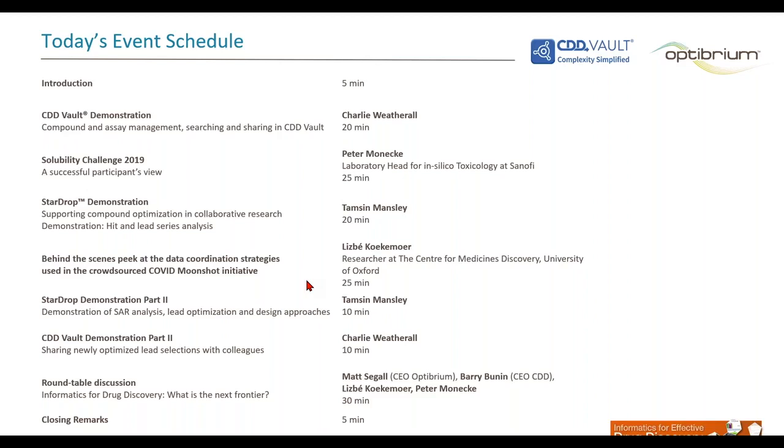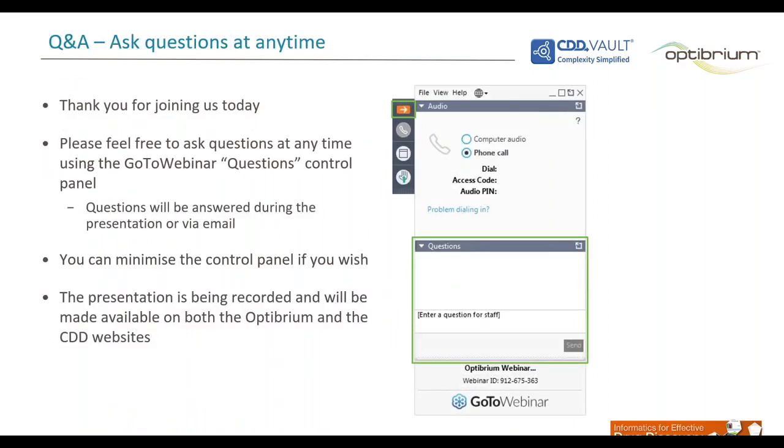During the coming two and a half hours, we will provide you with a snapshot of perspectives on how informatics is shaping modern drug discovery, rounding it off with a panel discussion where our guest speakers will be joined by Optibrium's CEO Matt Siegel and CDD's CEO Barry Bunin to discuss their outlook on the future of drug discovery and the role of informatics. We welcome your questions and will try to cover as many as time permits after each presentation. Please use the questions panel in the sidebar to submit your questions throughout all the presentations. Before jumping into today's presentations, I would like to briefly set the stage.